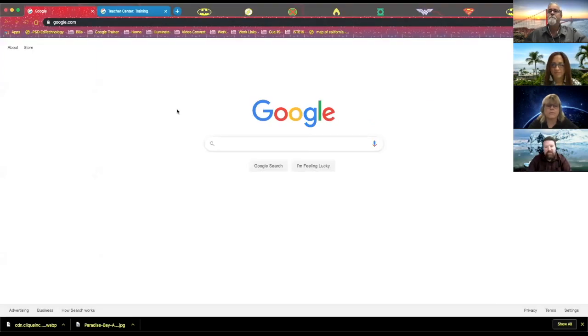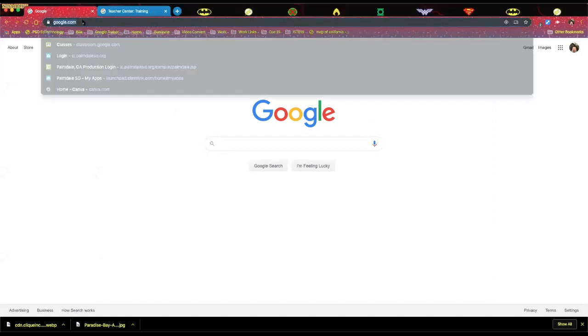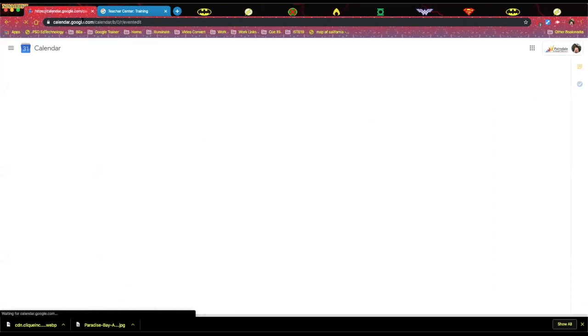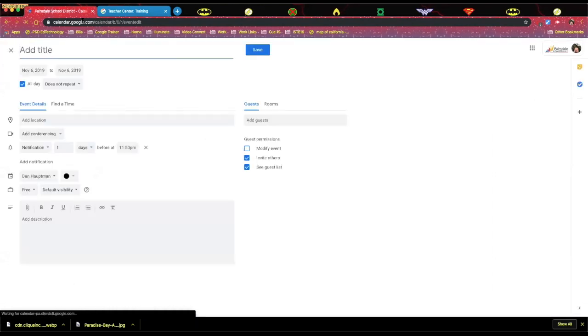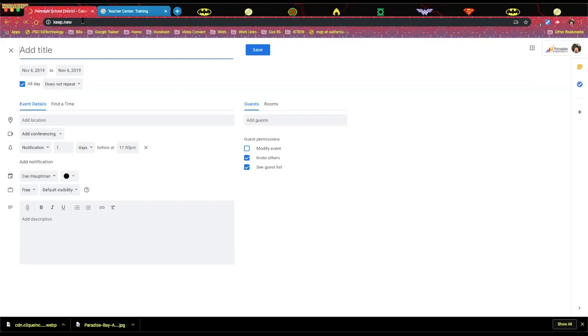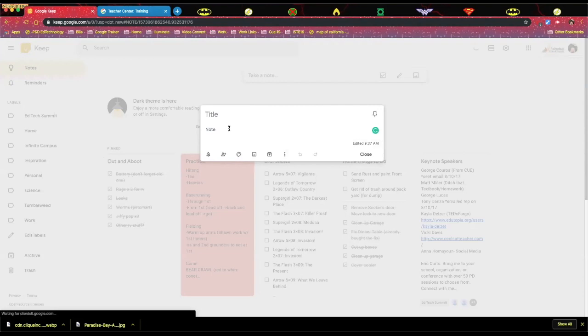One of the cool updates that Google has put in for both Calendar and Google Keep is the ability to create something new without having to go directly to their website. If you go to cal.new and press enter, it'll allow you to create an appointment or event directly onto your calendar — you don't have to navigate to your calendar first. Same with keep.new — you can create a new Google Keep directly without having to click anything. Makes it super simple.